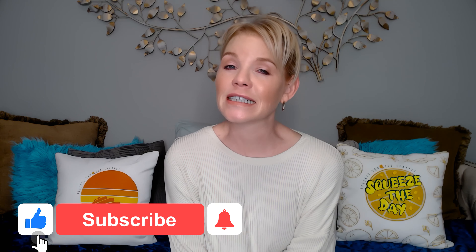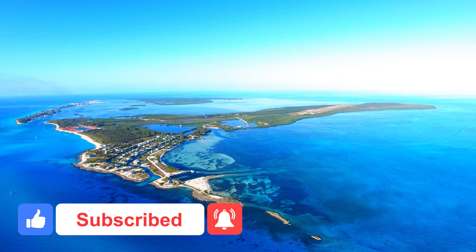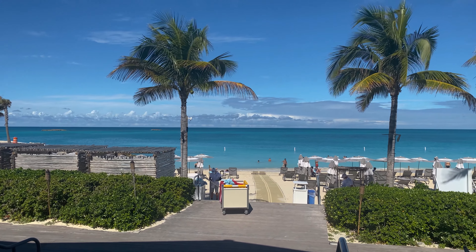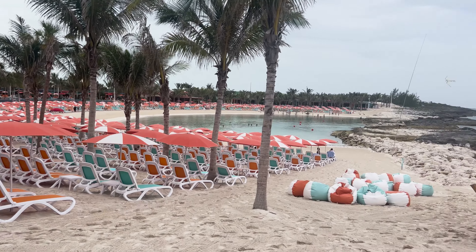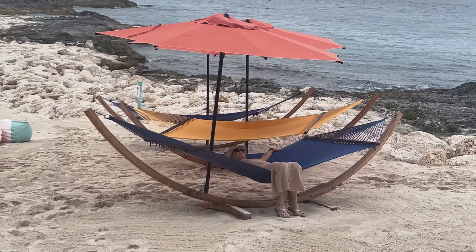Have you ever been to Bimini? If so, leave me a comment and tell me how you liked it and what you did there. I love chatting with all of you in the comment section. And that's all I have for you today. Please subscribe if you like cruise videos — it really helps me out. If you'd like to talk cruising a little bit longer, I'll link to videos at the end. The video on the left is 15 fast facts you should know about Bimini Beach Club if you're cruising with Virgin, and the video on the right is all about the new adults-only beach option, Hideaway Beach on Coco Cay — that's Royal Caribbean's private island. Until next time, I hope you have happy and safe travels. Thank you so much for watching. Bye now.